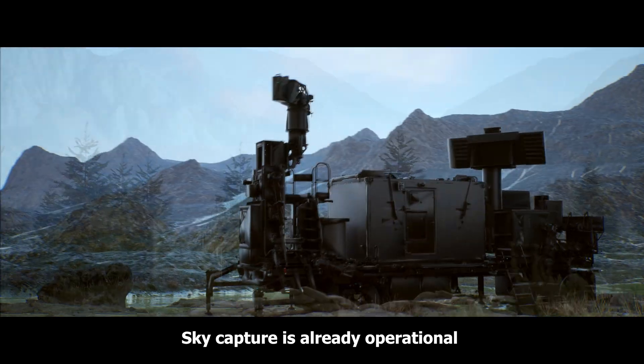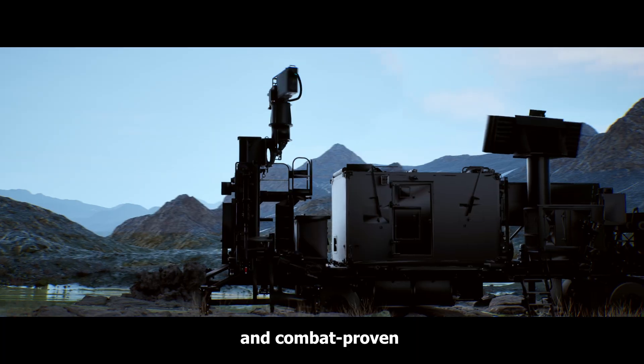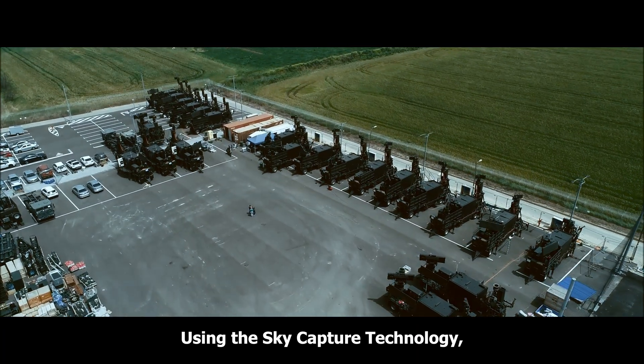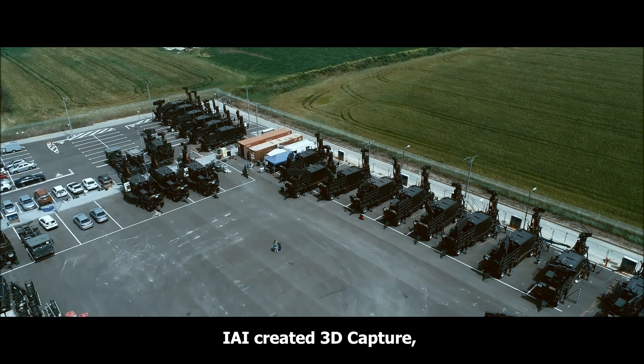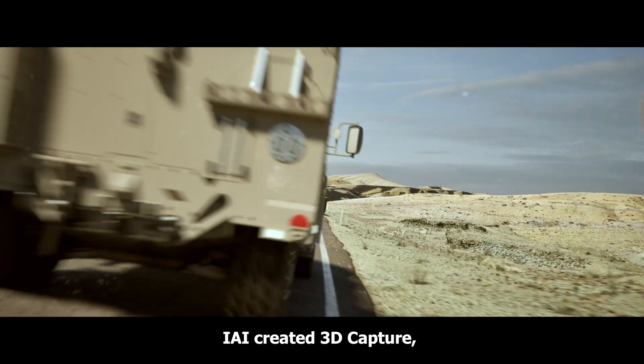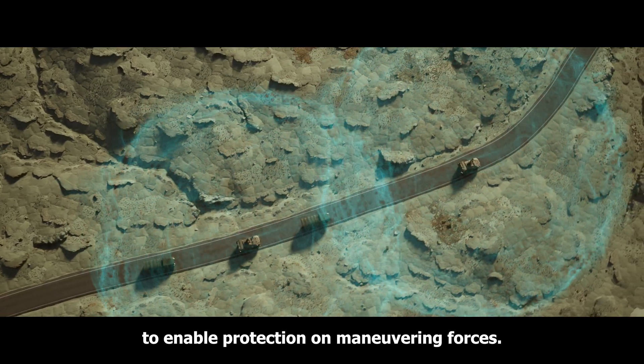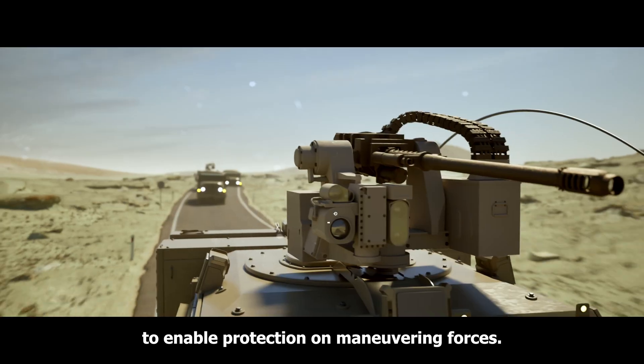Sky Capture is already operational and combat proven with global customers. Using the Sky Capture technology, IAI created 3D Capture — a counter-UAS and very short range air defense all-in-one capability to enable protection of maneuvering forces.